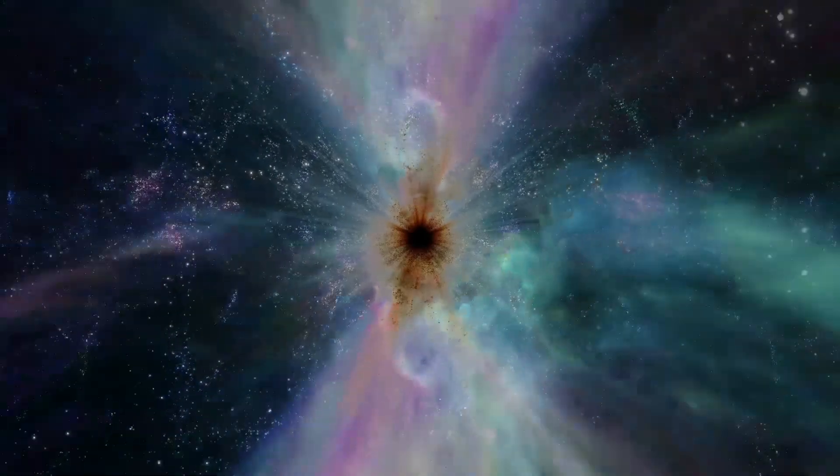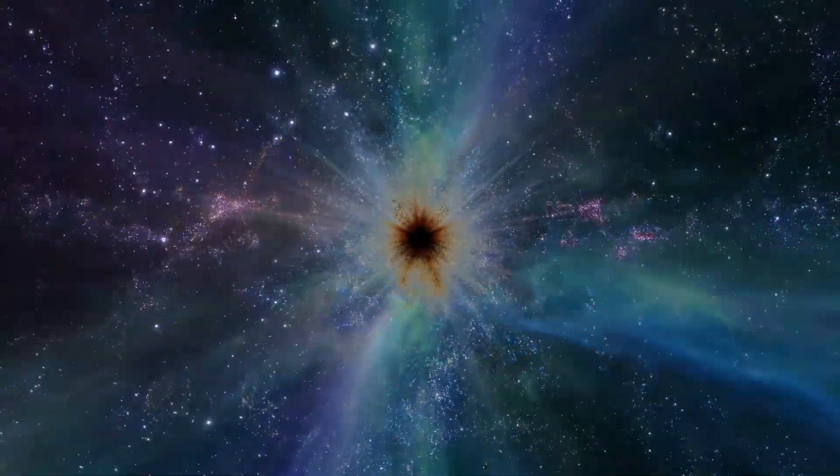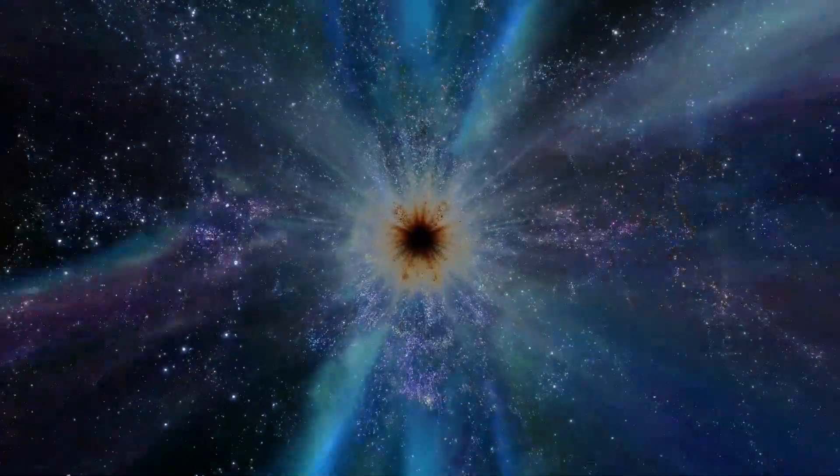Not only will the James Webb Telescope assist scientists in researching black holes, but it'll also provide scientists with a greater understanding of the Sun and the flares it produces. It is possible that as long as we know more about black holes, we will have more questions than answers.